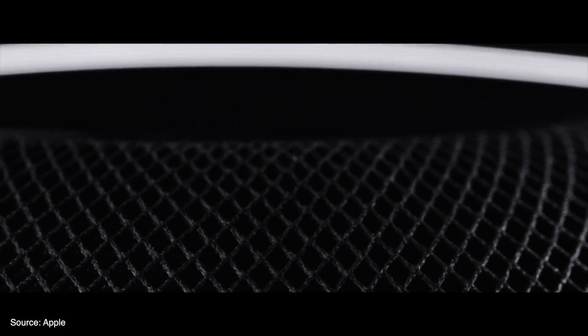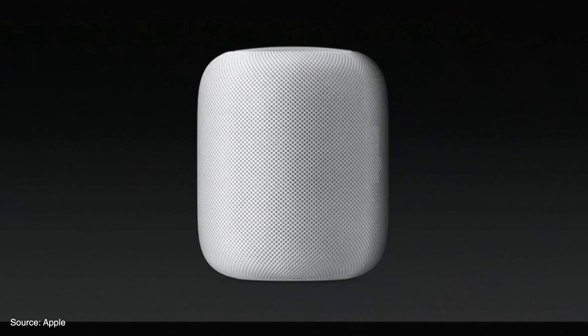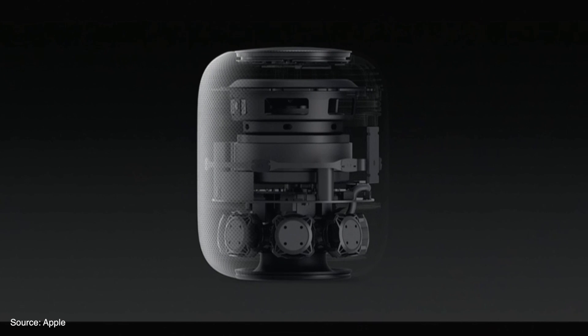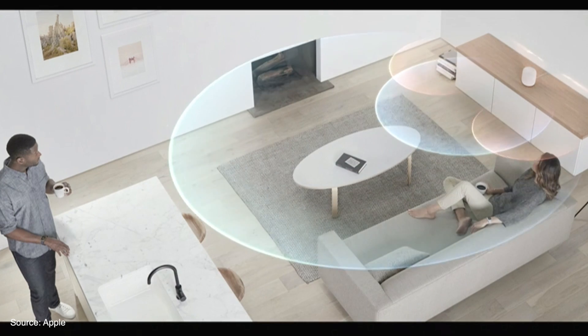The HomePod is a high-end speaker and virtual assistant in one. Apple really focused on sound quality with this. The HomePod features a 7 tweeter array with a subwoofer in the middle. These speakers are beamforming, so they are able to play audio in the best way possible for a room that they are in, and you can use multiple HomePod speakers at once.